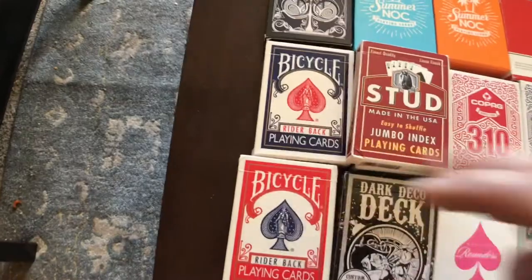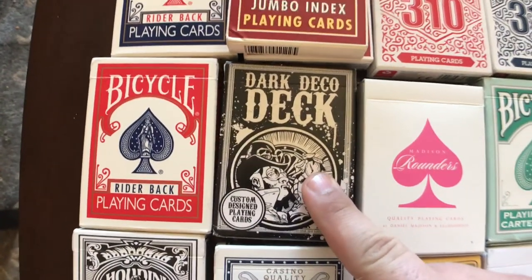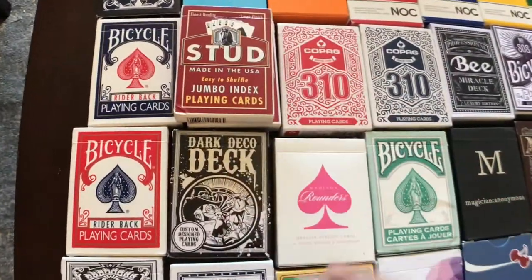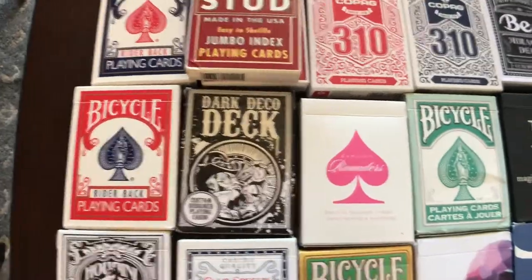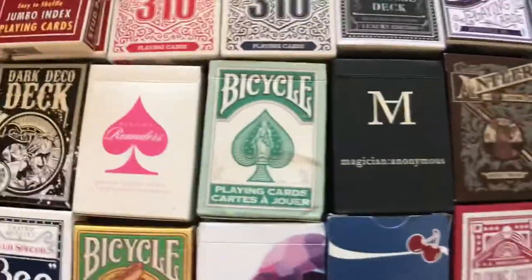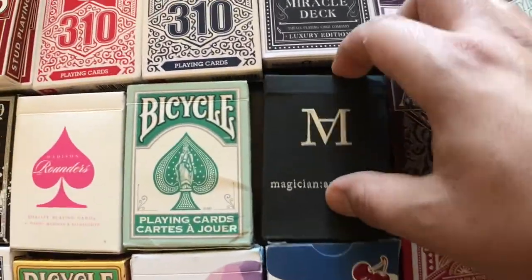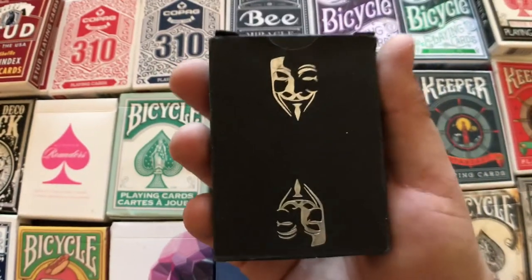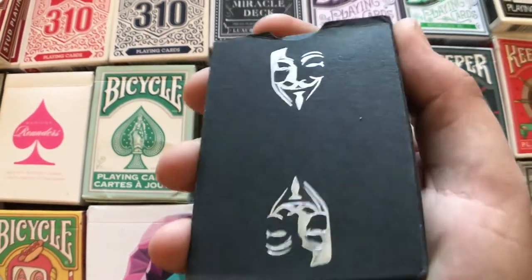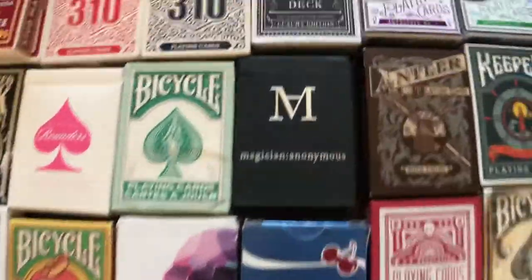We've got the Gold Standards by Richard Turner. We got the Dark Deco deck — also super edgy cards. The pips on them are like bleeding for some reason. Super edgy — maybe I'll give those away. I've got the pink rounders, some green Bicycles, the Magicians Anonymous. If you're familiar with V for Vendetta or Anonymous, that's basically the back design of the cards, but those are pretty cool.